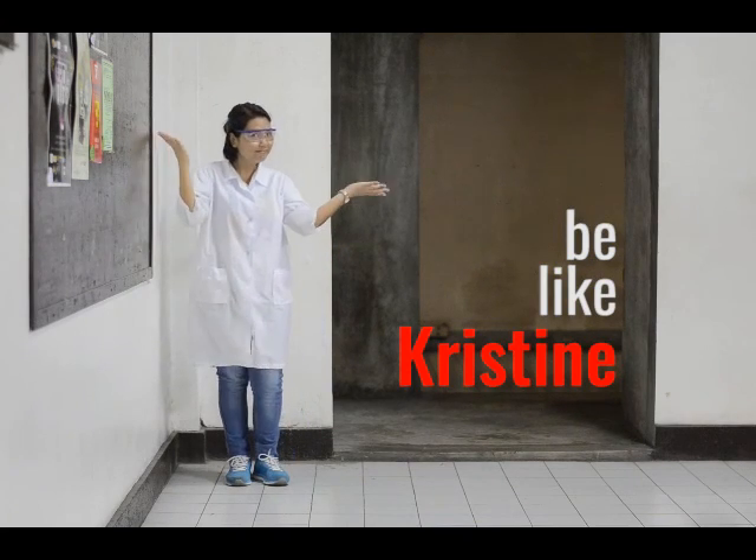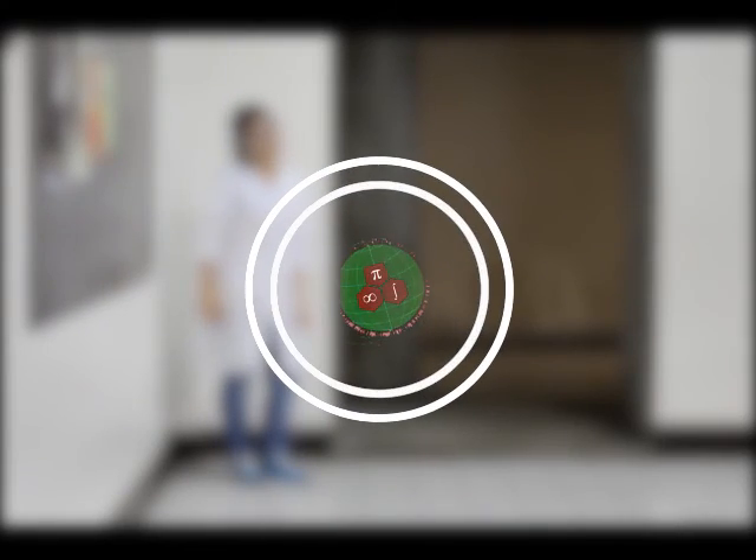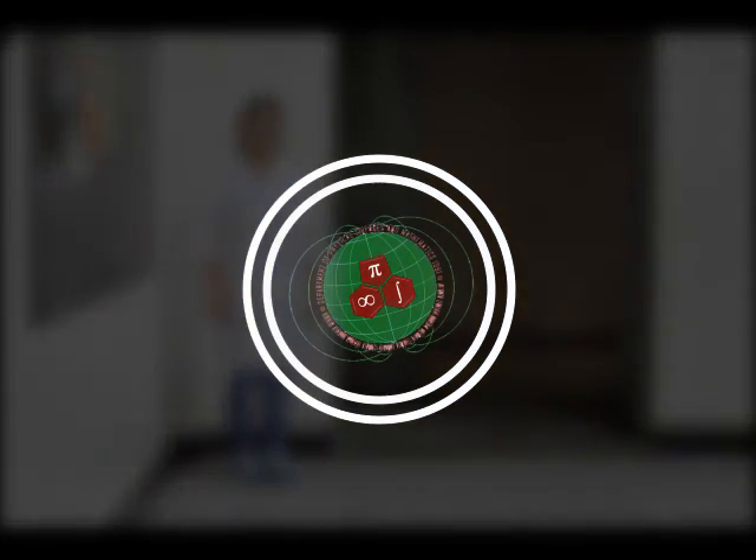She knows that her long-term safety is more important than temporary comfort. Be like Christine. A friendly reminder from the Chemistry Unit of the Department of Physical Sciences and Mathematics.